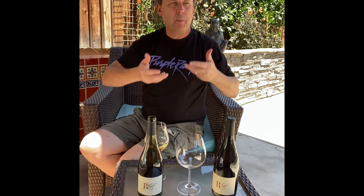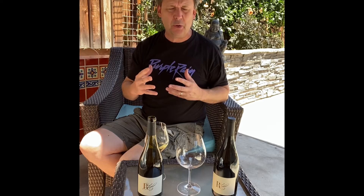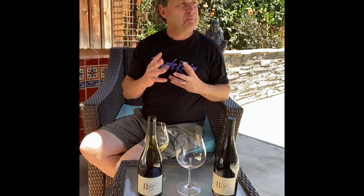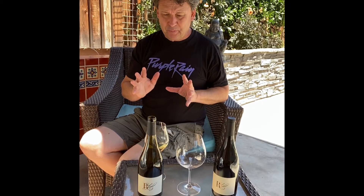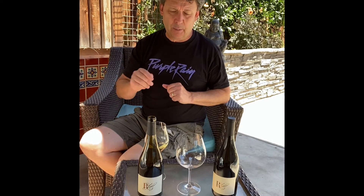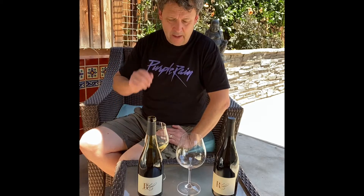Richness of fruit. Perk of citrusy acidity. Nice frame of oak to it as well. I was expecting a little bit more acidity in the wine — there's plenty of acidity, don't get me wrong, but it's so nicely integrated. I am surprised how delicious this is when it was just opened like this. That's part one.